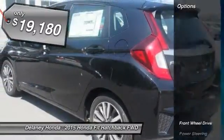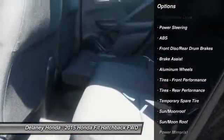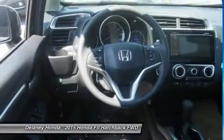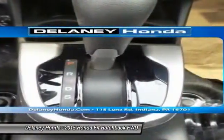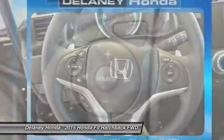Here are some of this vehicle's great options: stability control, keyless entry, traction control, steering wheel audio controls, backup camera, anti-lock braking system, moonroof, Bluetooth, adjustable steering wheel, driver airbag. If you like it online, you'll love it in your driveway. Take it for a spin today.